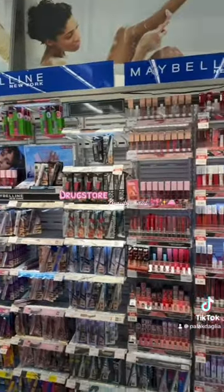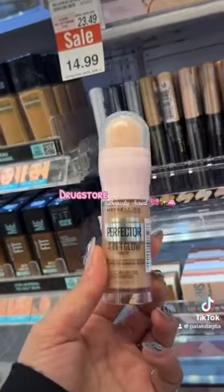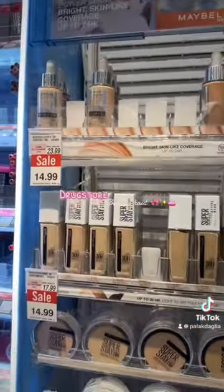The Maybelline section was quite messy and they were out of many shades. Some items were on sale, but after staring at them I felt like the formula had separated in the bottle, so I just moved on.